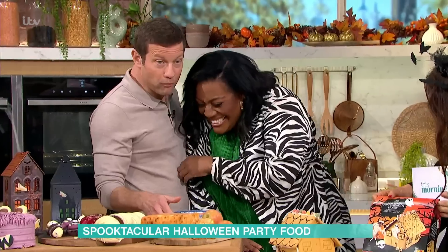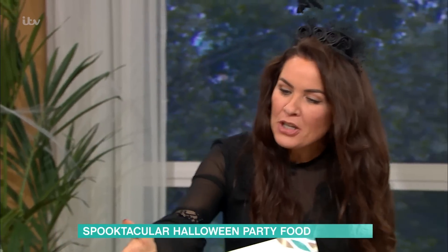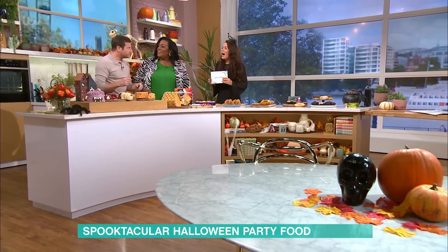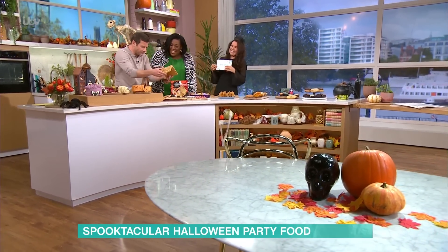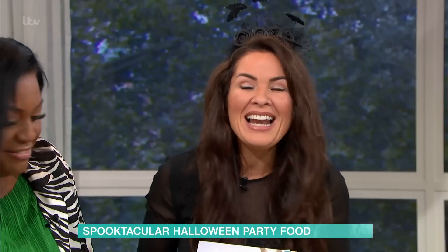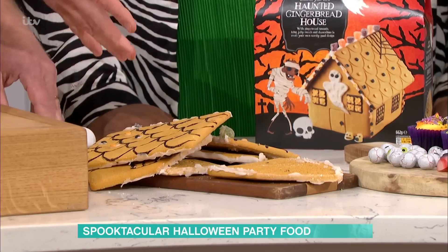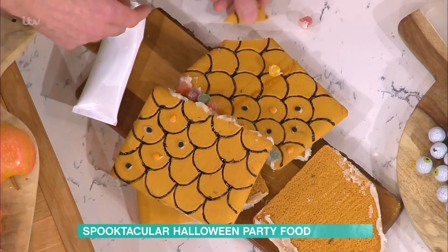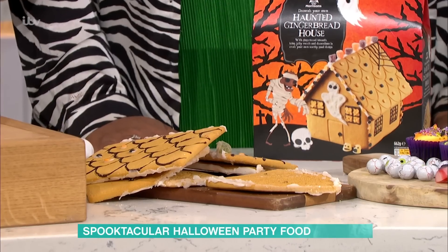This is a haunted gingerbread house. Why don't you pick this up to show everyone? Because of the studio lights, the icing is melting — the poor kids are going to cry. I think if we didn't have the heat of the lights, this would have stayed put. It took about half an hour to put together. I love the jelly top.